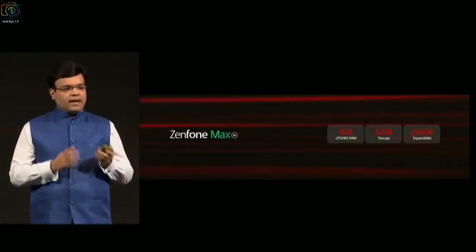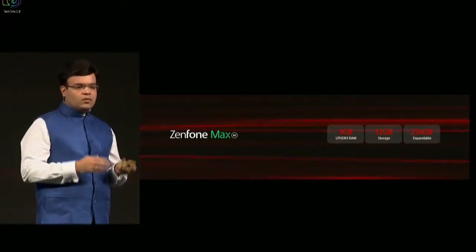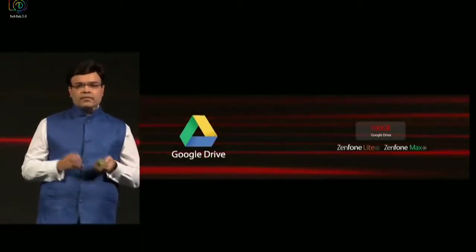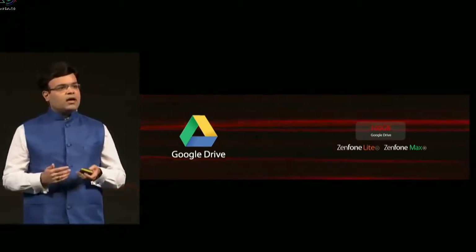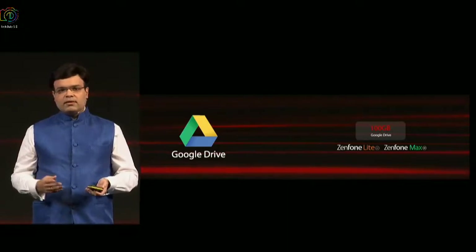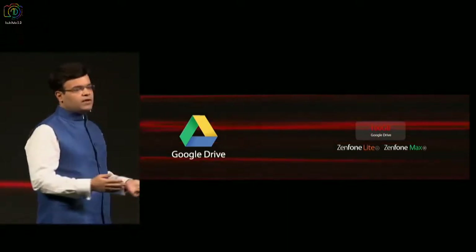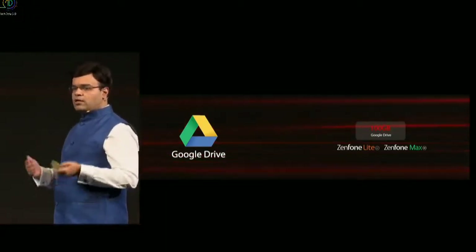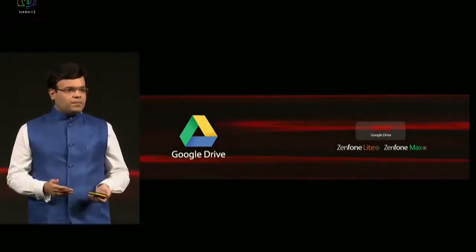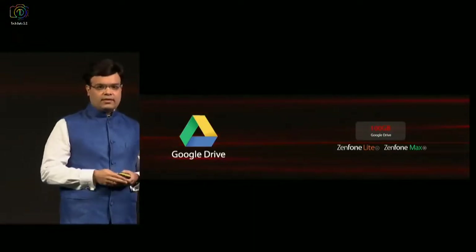Coming to Max, it has 3 GB RAM and 32 GB internal storage with 256 GB expandable. Apart from that, again a segment first, we will be providing Google Drive access to consumers with up to 100 GB data access. With the kind of data prices in India today and the amount of data available to consumers, consumers need not worry about limited storage on their phones in this segment, but they can actually back up their data on Google Drive with up to 100 GB Google Drive data access.